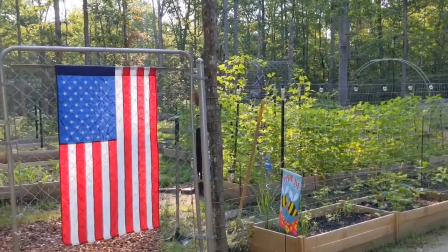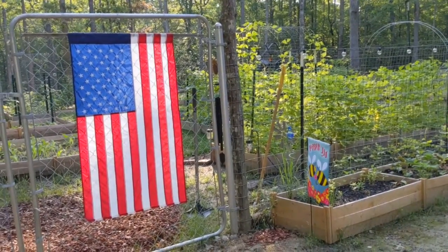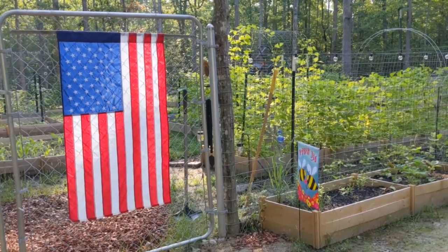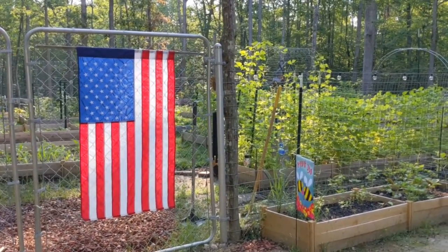Good morning, y'all. It's a beautiful morning here at Camp Semper Canine. I say that every day — it's a beautiful day every day, right? Today, I want to do our garden tour for week five and a half. I guess it's a little over a week since our week four garden tour. So let's get in the garden, y'all.